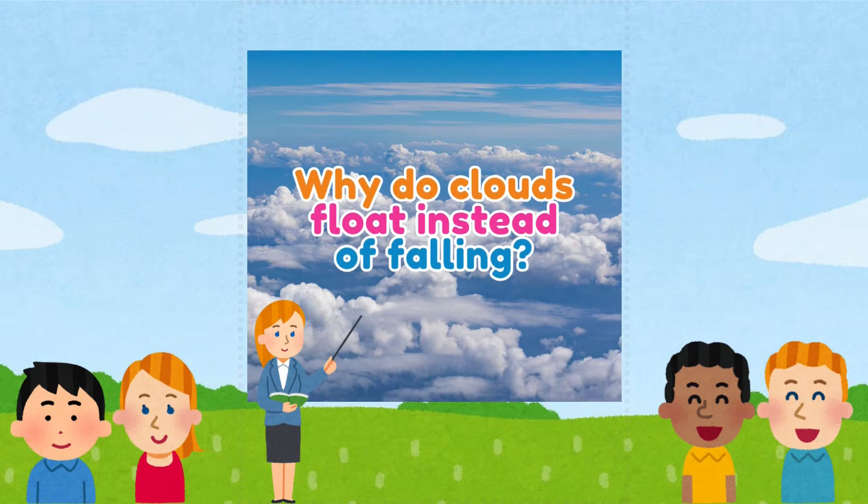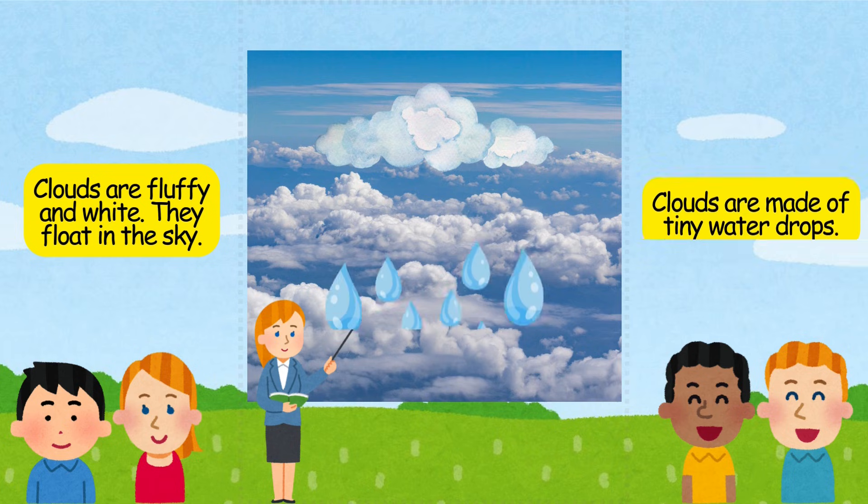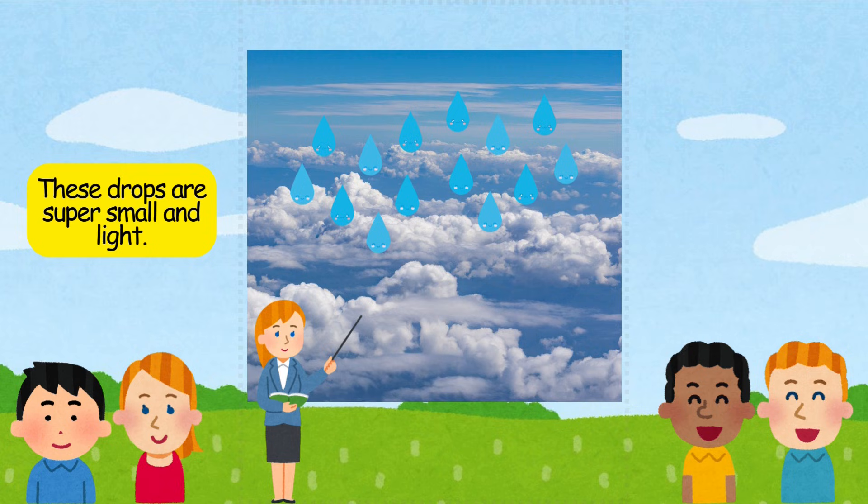Why do clouds float instead of falling? Clouds are fluffy and white. They float in the sky. Clouds are made of tiny water drops — these drops are super small and light.